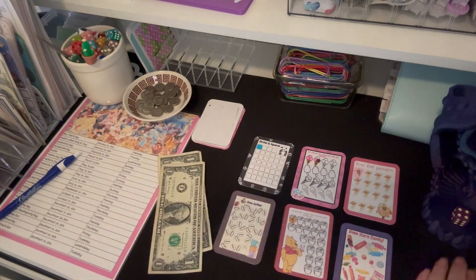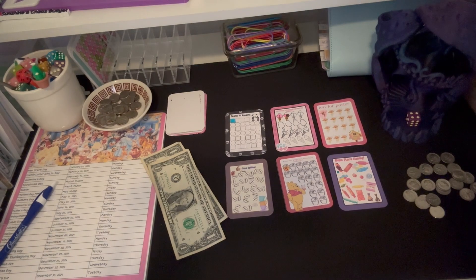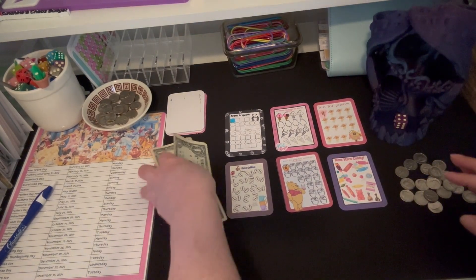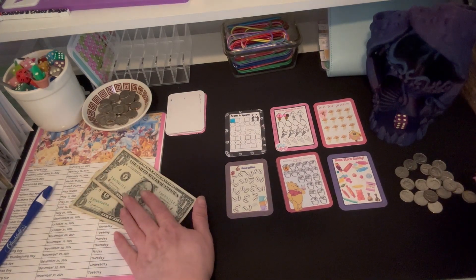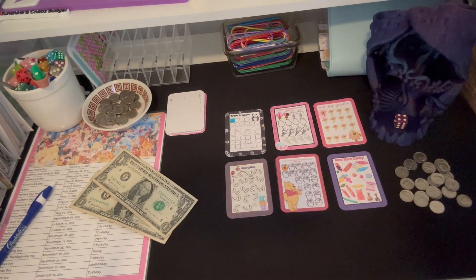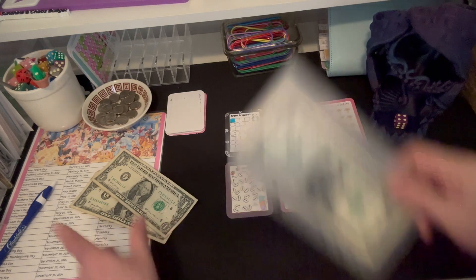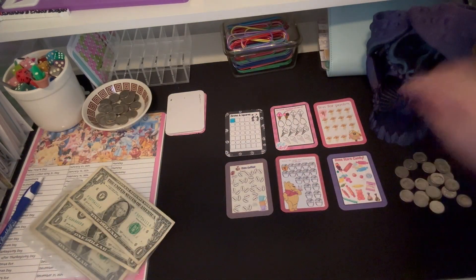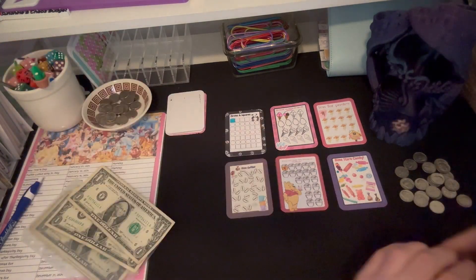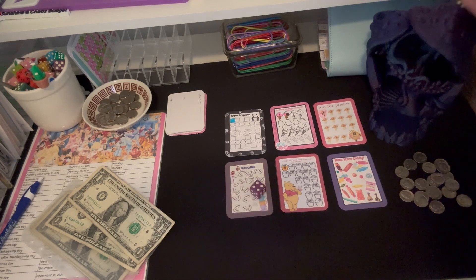I tried to give you a bird's-eye view of the dice. Here's my two dollars that I'm going to exchange once I've used my dimes up — two dollars in dimes, and once they're gone they're gone. We're on a budget, but we're saving!